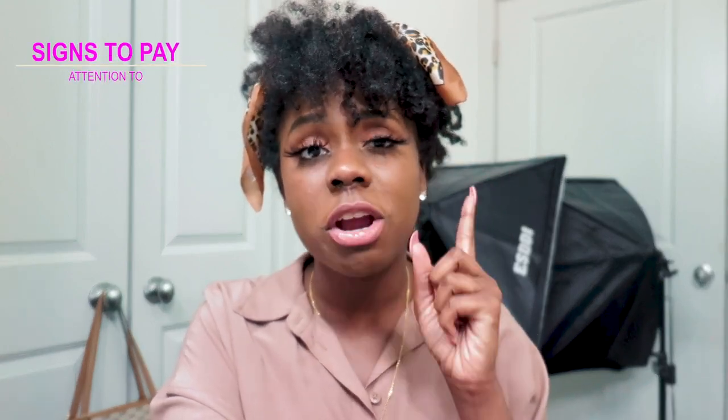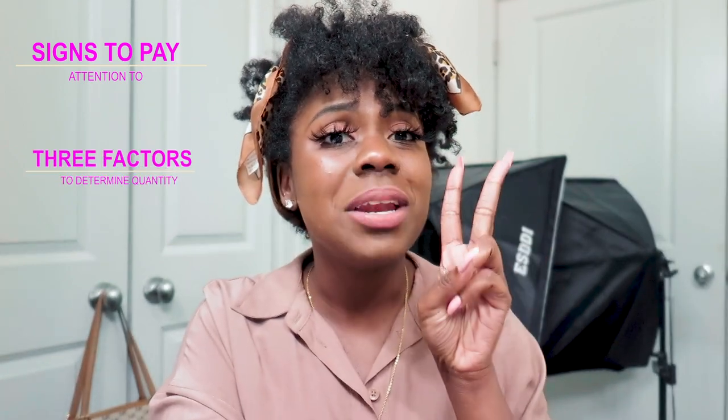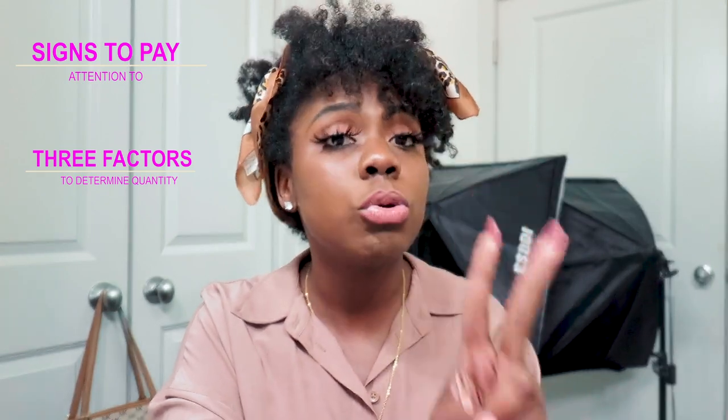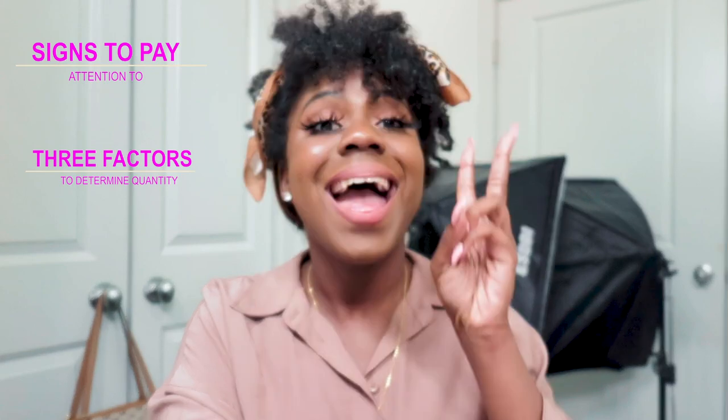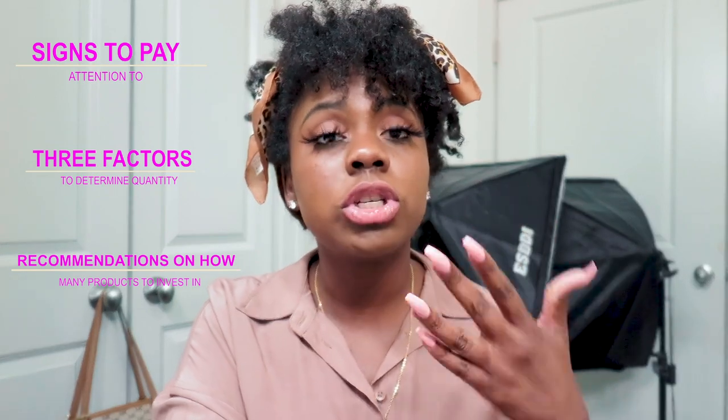You definitely want to watch all the way to the end to make sure that you catch all of the information I'm going to be dropping today. I'm going to share with you the signs that you need to pay attention to during your first launch. I'm going to share with you the three factors that you need to identify in order to figure out how much inventory you need. And then I'm going to give you my recommendations on how much product you should invest in for your first launch. So without further ado, let's get into this video.